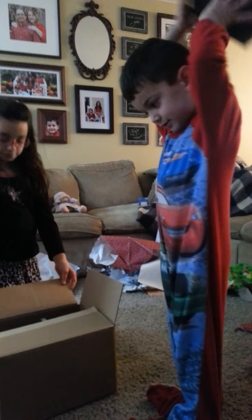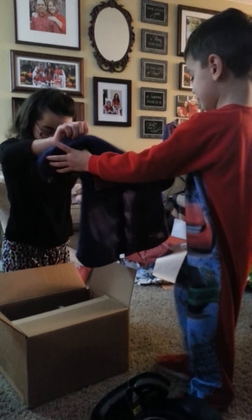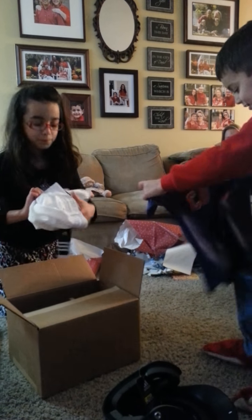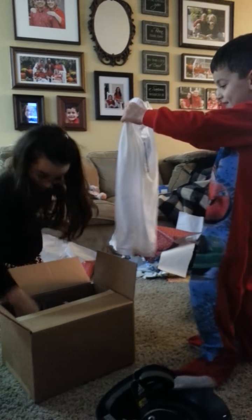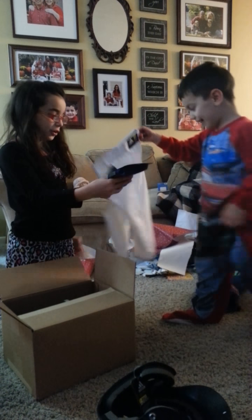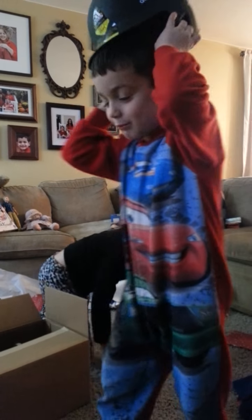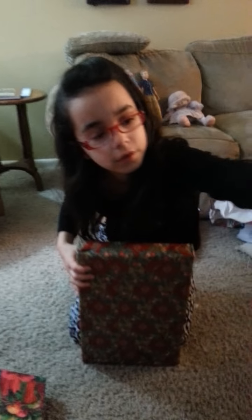What else is in the box, Mikey? A football shirt, a baseball shirt, baseball pants, and baseball socks. Oh yeah, your whole baseball set to play baseball! Yeah, now I can play baseball!